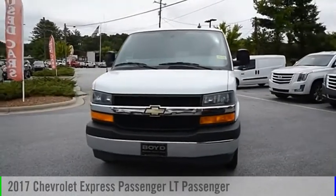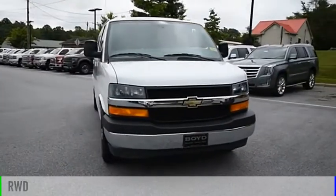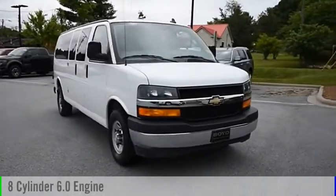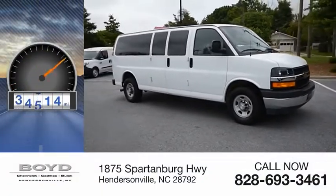Come test drive the 2017 Express. This vehicle is powered by a rear-wheel drive, 8-cylinder, 6.0-liter engine. This vehicle has less than 50,000 miles.